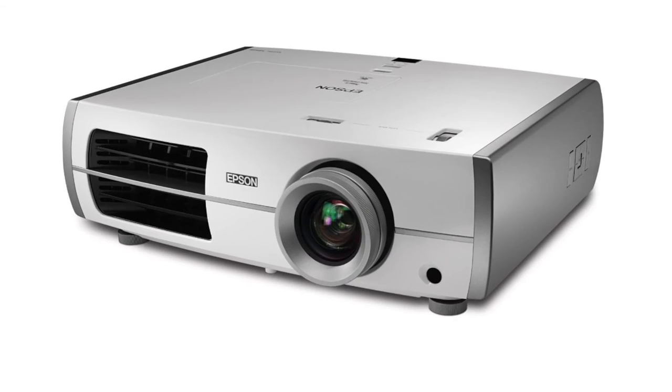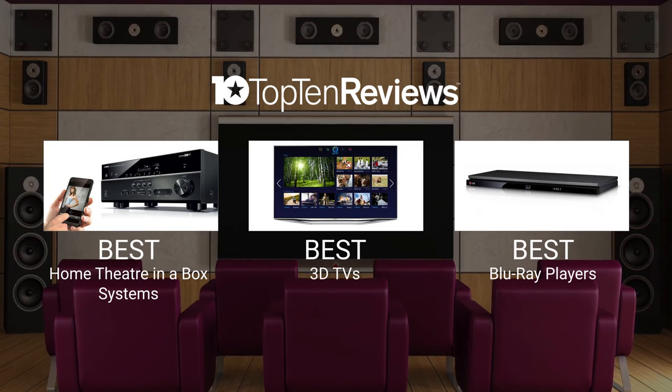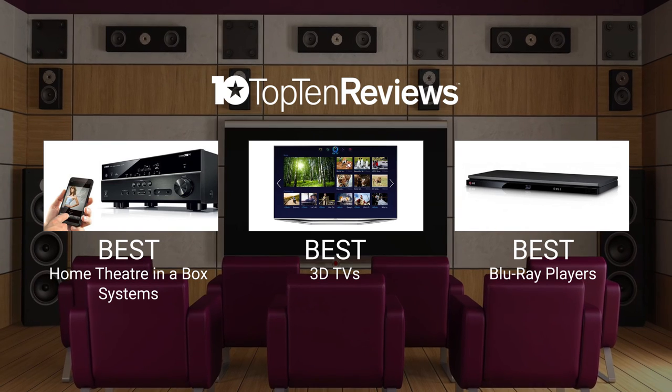Ready to bring your home theater vision to life? Whether you have something simple or unique in mind, let us point you in the right direction. Get complete details and specifications on the top-ranked home theater equipment at top10reviews.com.